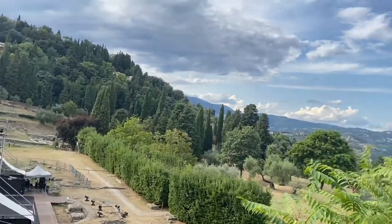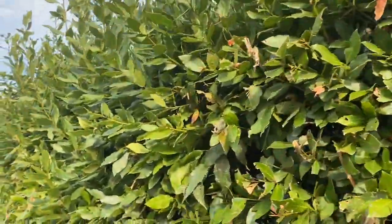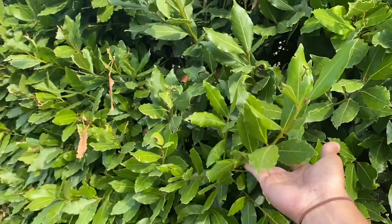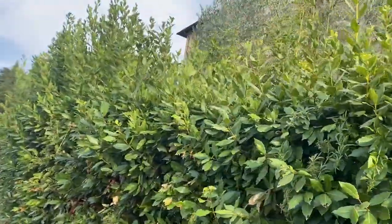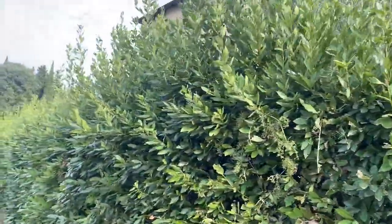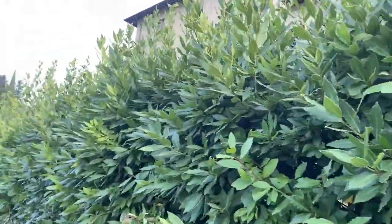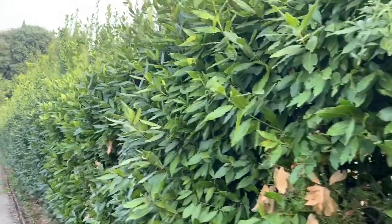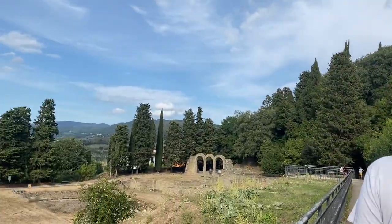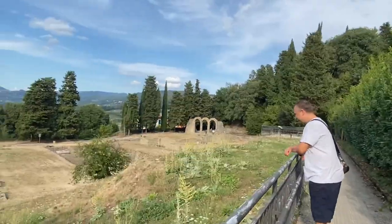Look, it's laurel! Guys, laurel plants are expensive in the Philippines, but here in Italy they just grow it as an ornamental plant. Do you know that these leaves are used as one of the ingredients of adobo in the Philippines? We call this 'al loro' — we just dry it. It's also really good for asado.